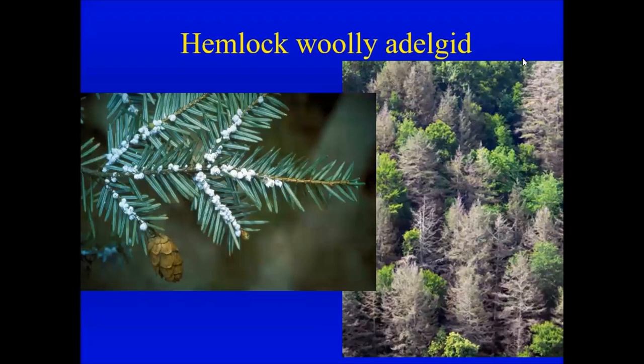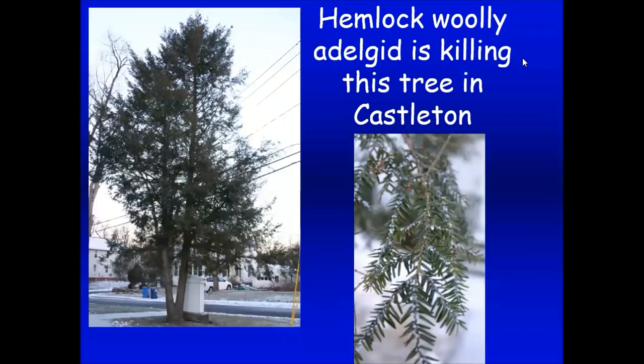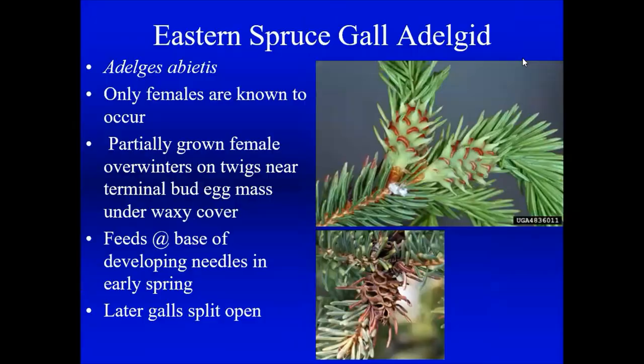We have hemlock trees in Rensselaer County and we do have the hemlock woolly adelgid — an aphid-like creature that is white and fuzzy and sucks the juice out of hemlock trees. It's killing millions of hemlock trees in the southern Appalachians. My neighbor's hemlock next door is now infested. If you own any hemlocks, really go out and take a look at your trees.